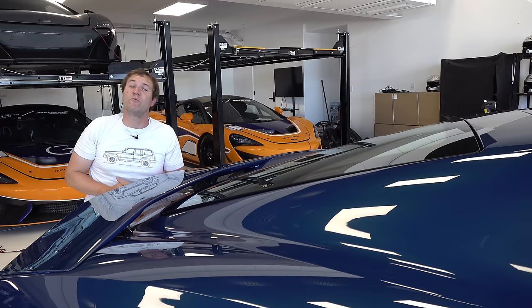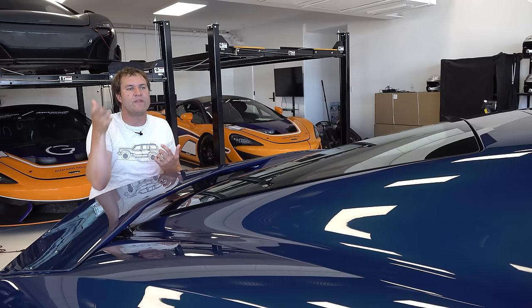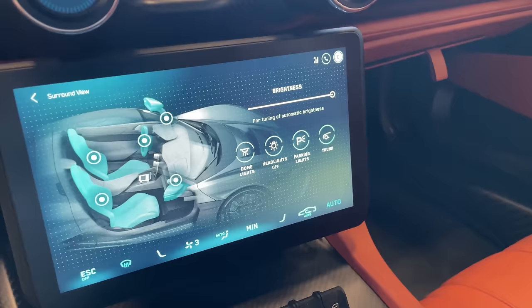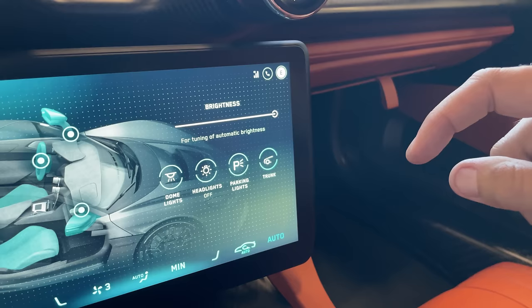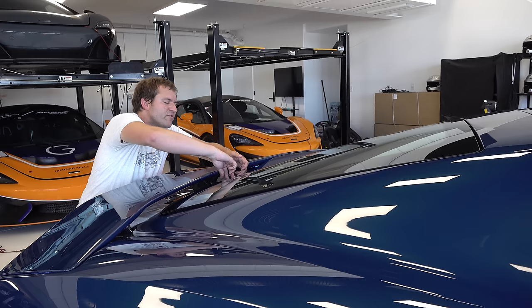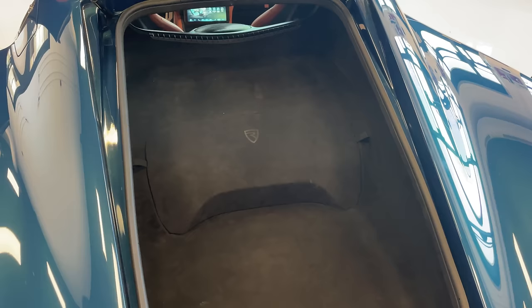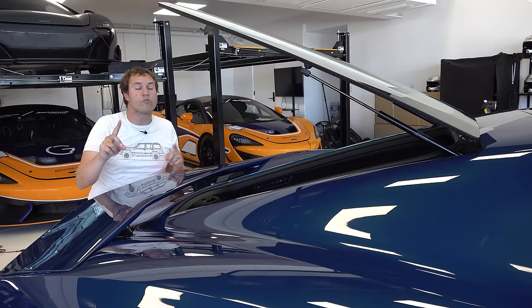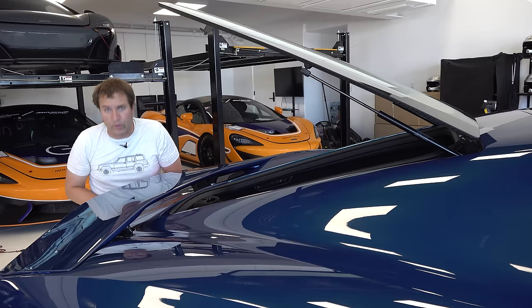Finishing with the cargo area: you can open the trunk via the key fob or through the infotainment controls screen — you press and hold the trunk button and a circle completes before it pops open. The trunk is not really that large; it's a small glass-lidded space in the back. There's no front trunk either — all mechanical components are up front. So your only storage is the small interior compartments plus this rear cargo space.